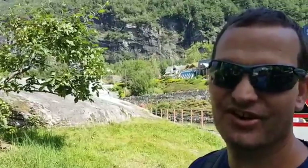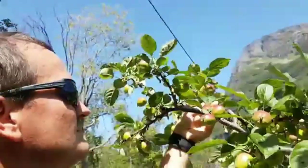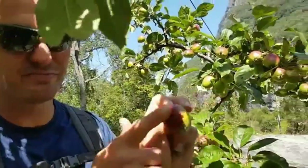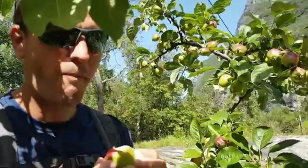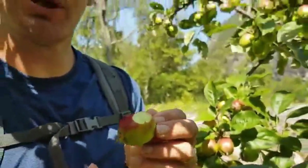Right beside the trail here there are some apples growing on a tree. I'm going to try one. It's like red on one side, green on the other. I'm going to try eating the red side. It's not terribly sweet, but it's not bad at all.